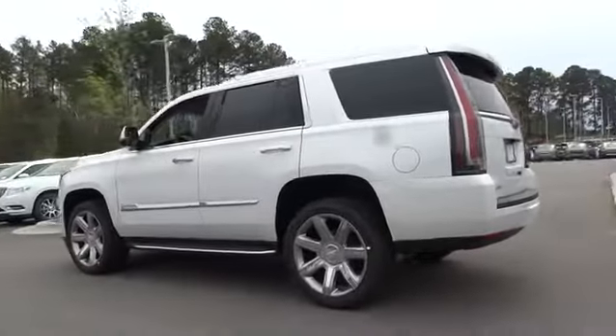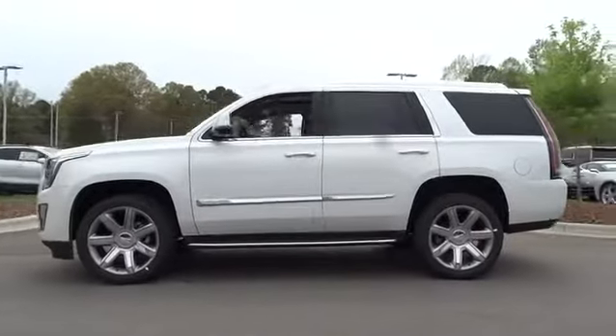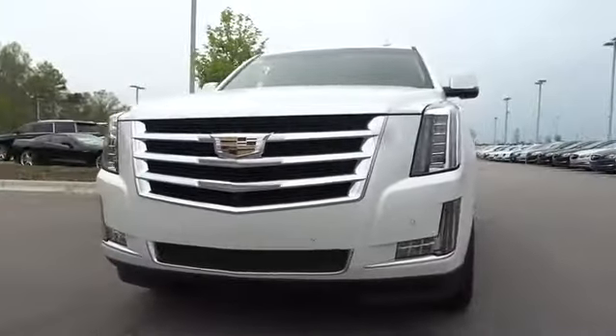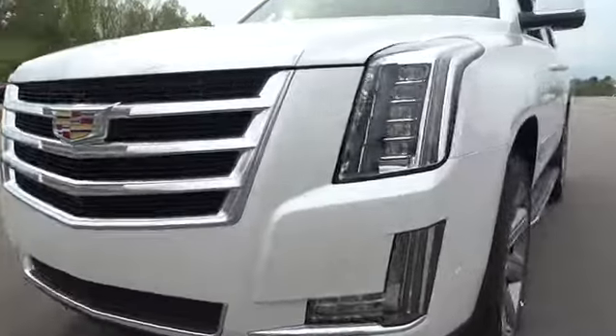Here are some of this vehicle's great options: running boards, power passenger seat, remote engine start, power liftgate, keyless entry, four-wheel drive, backup camera, navigation system, leather-wrapped steering wheel, driver lumbar, power steering, adjustable steering wheel.